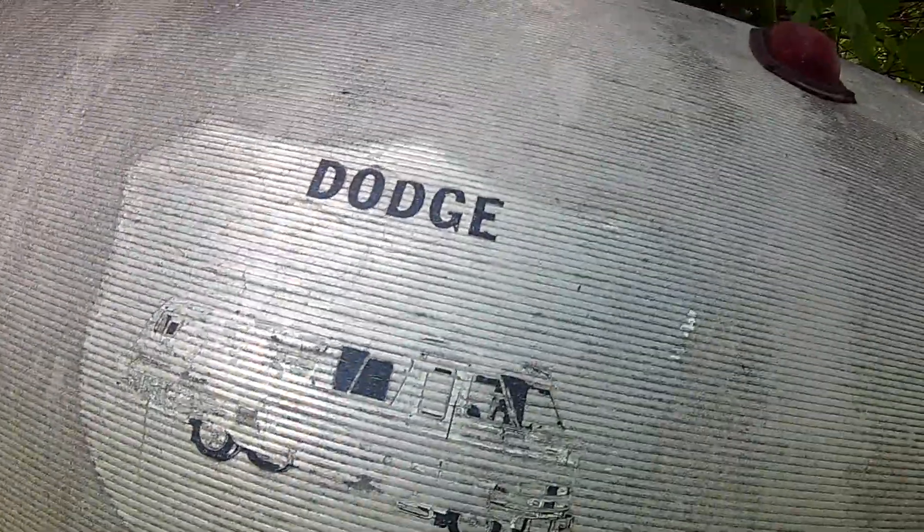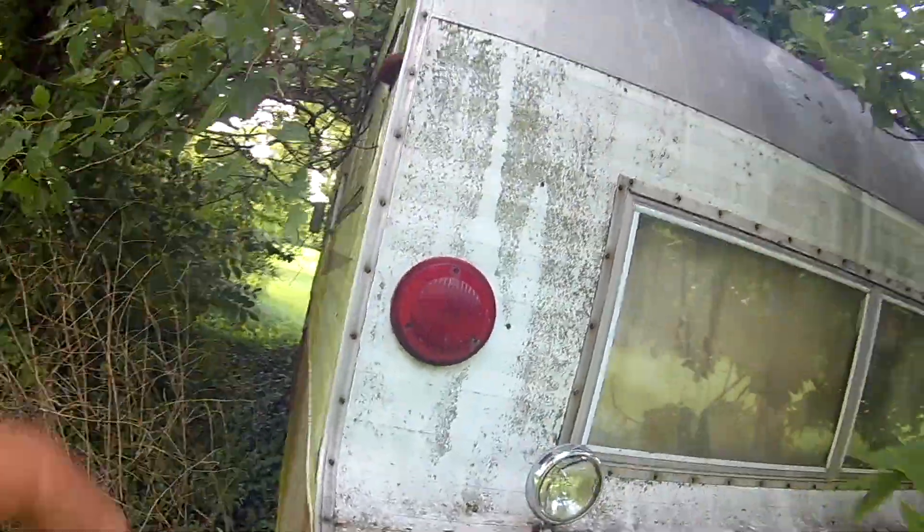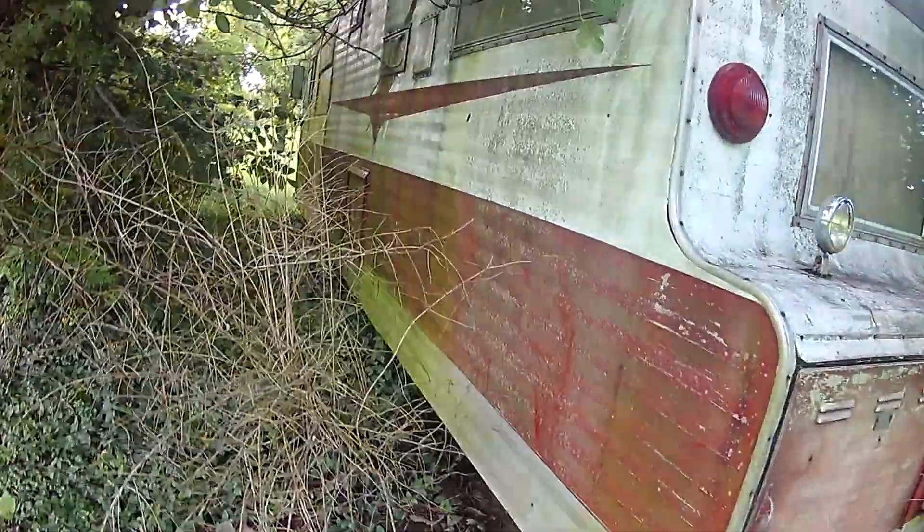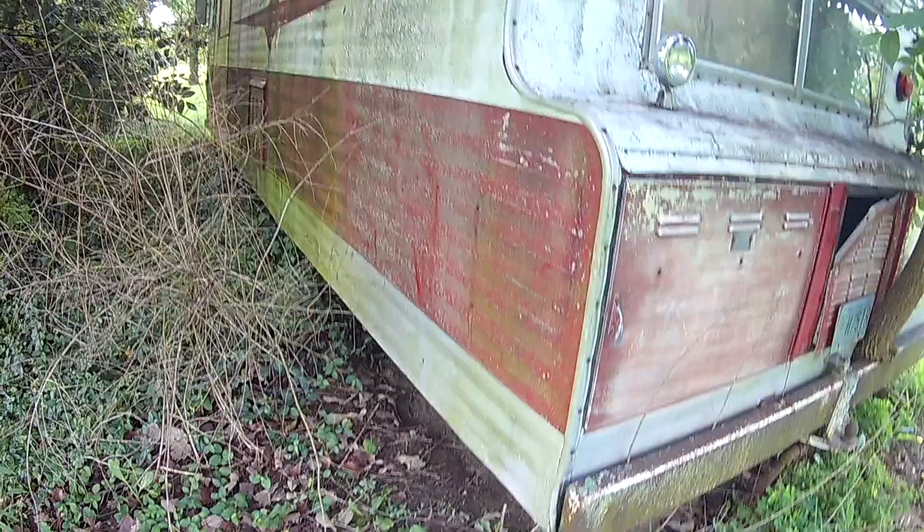Dodge again. So yeah, we're thinking actually Dodge did this for a couple years. Dodge got into it — it looks like a Dodge, almost like an FMC. But somewhere along the way, I've just never seen another one.